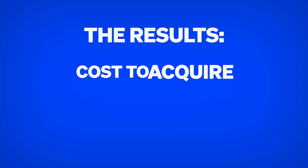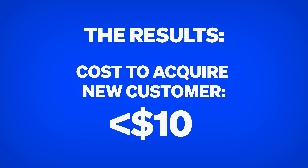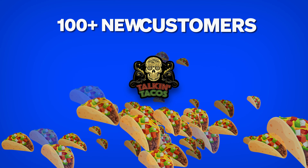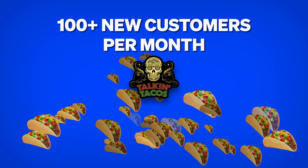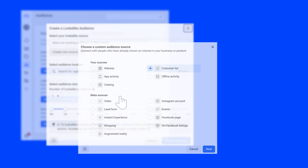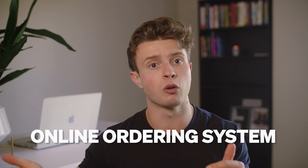And the results? A cost per new customer of under $10 on Facebook in Talkin' Tacos' case — a huge part of how they get over 100 new customers per month from social media. To set this up, you go into Facebook ads, select lookalike audiences as the targeting setting, and start by uploading a list of your top customers for it to match against.